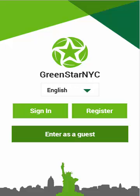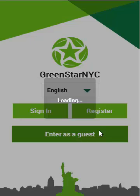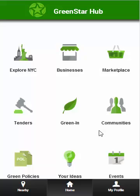Hello everyone and welcome to another video demonstration powered by GreenStarHub.com. Today I will be demonstrating the GreenStar NYC app. This app will empower users such as residents and businesses by providing them tools and resources on how to live, learn, and shop green. Here is the homepage. We will be visiting each of these features in the length of this video.